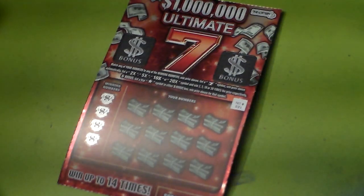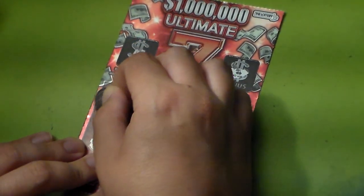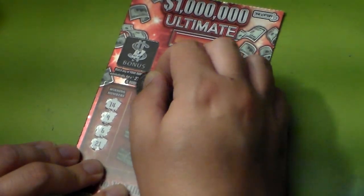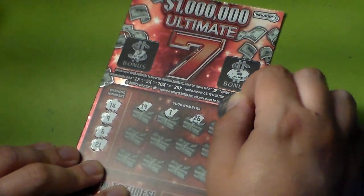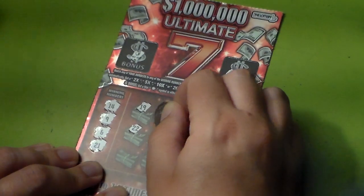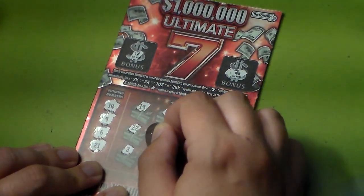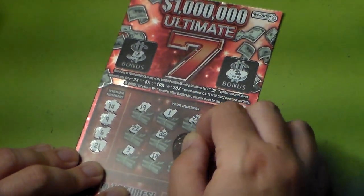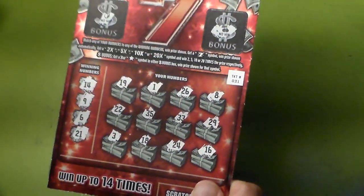Let's go to ticket number 31. Bonus: the apple, the cherry — no winners. Numbers: 14, 9, 6, 21, 19, 1, 26, 8, 22, 35, 33, 29, 3, 18, 24, and 16. We don't have a winner on this one — another losing ticket.